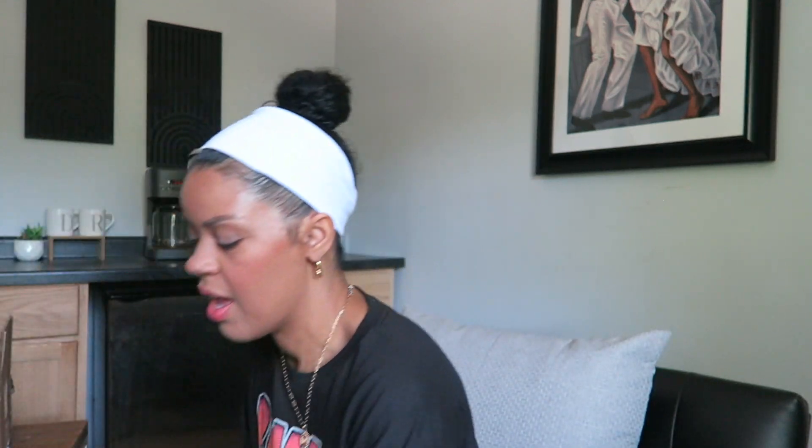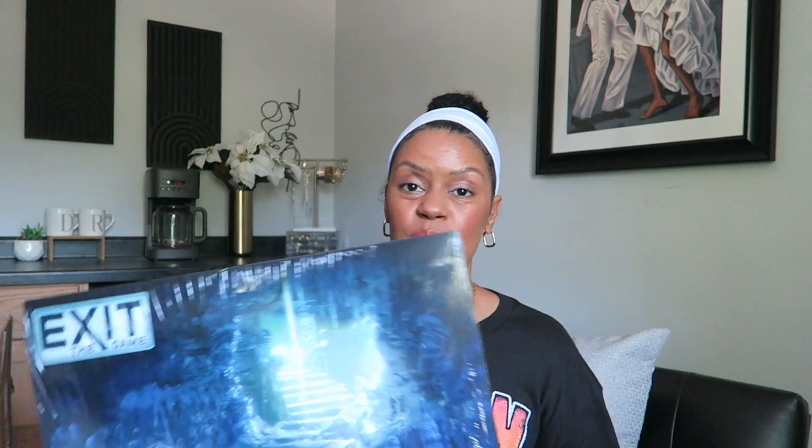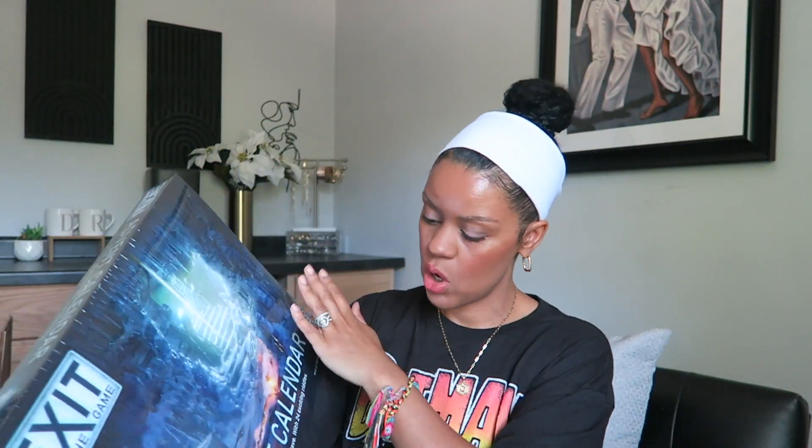The next two things I'm going to hide away in the closet for Christmas. I got the Exit Advent Calendar — it's an escape game with 24 of them — and we will be using this around the holiday time. We love these sorts of games, so the advent calendar was a must with 24 cool activities, codes, and things like that to do.